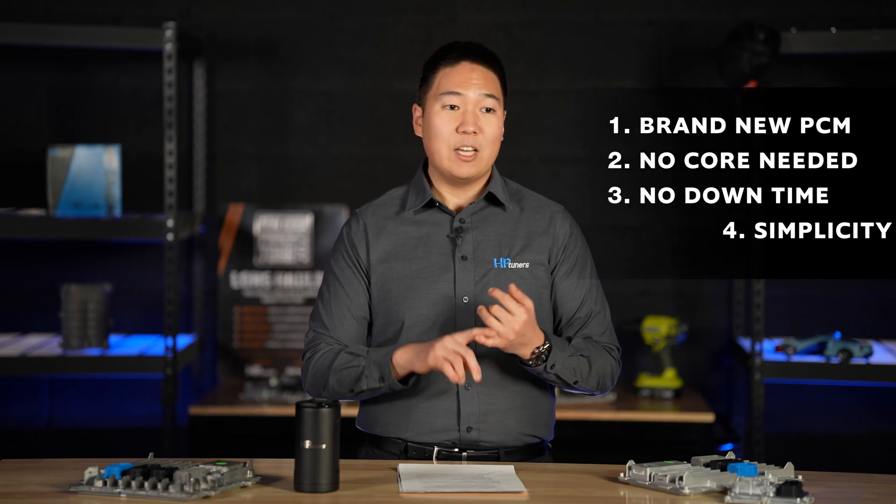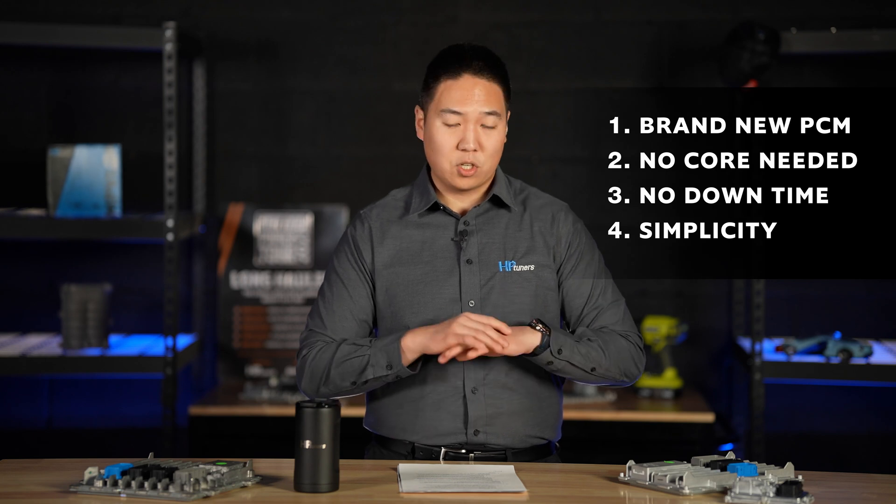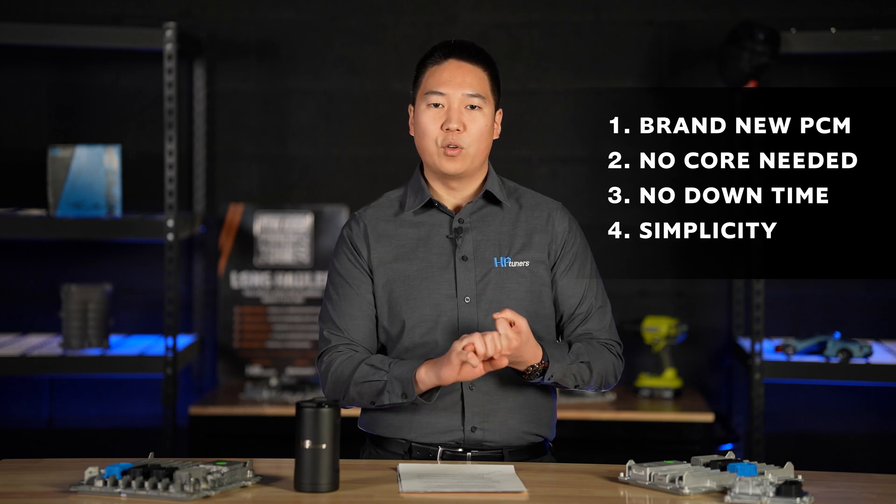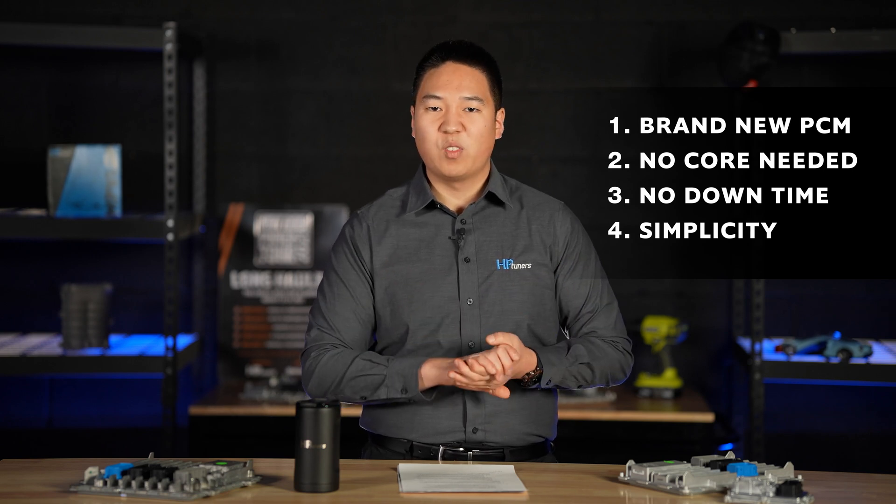You put that upgraded PCM into the vehicle. The main benefits of purchasing a PCM or ECM from HP Tuners: first, you get a brand new control module. You don't need to send in your core from your vehicle. There is no downtime for your vehicle, and it's the most simple, straightforward process. For GM applications, include the VIN; for Dodge, simply send us a stock read of the calibration currently on the vehicle.